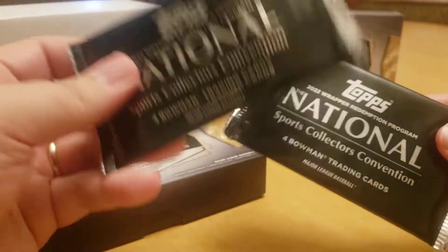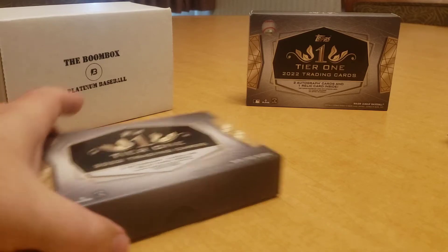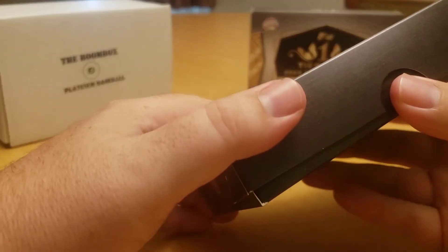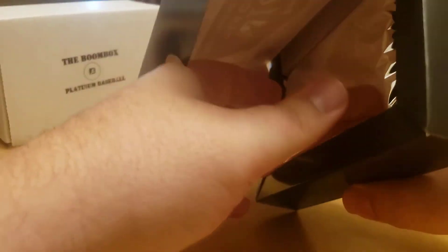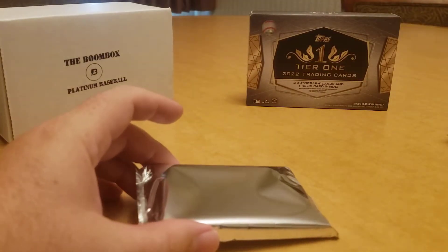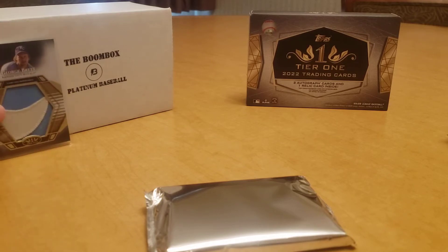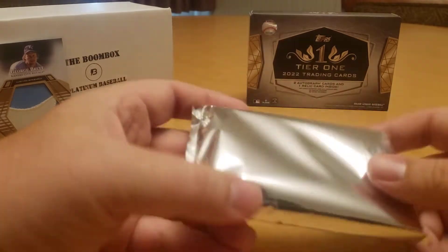Along with two more national packs — silver packs that you get when you let them remove the wrapper at the top booth at the national. So: one pack of cards, two autographs, one relic card. If you watched my first one, you saw I got four cards including the nasty little patch card for George Brett — very cool card overall. Let's put that up in the background and see if Brett can bring us some good luck.